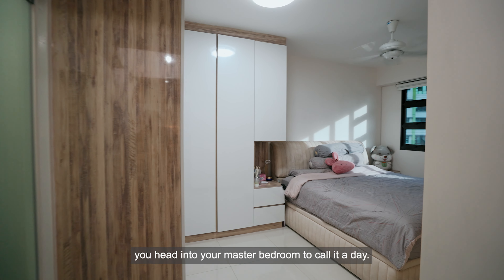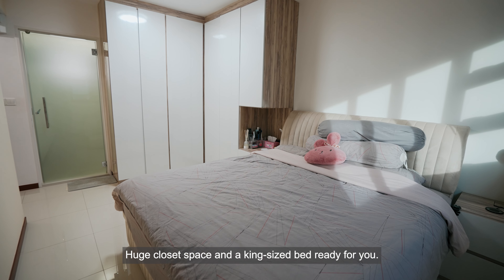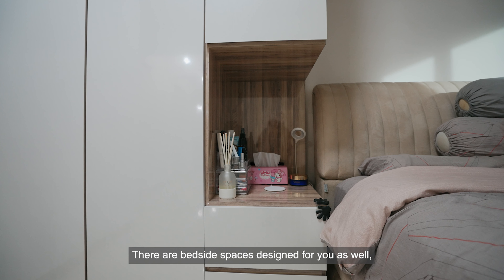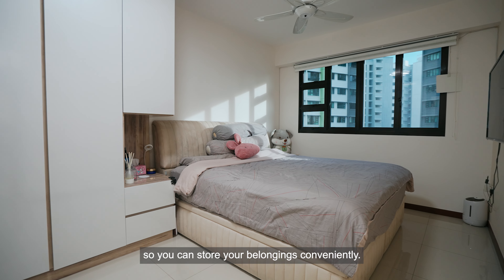And when you're done with the movie, you head into the master bedroom to call it a day. Huge closet space and a king size bed ready for you. There are bedside spaces designed for you as well, so you can store your belongings conveniently.